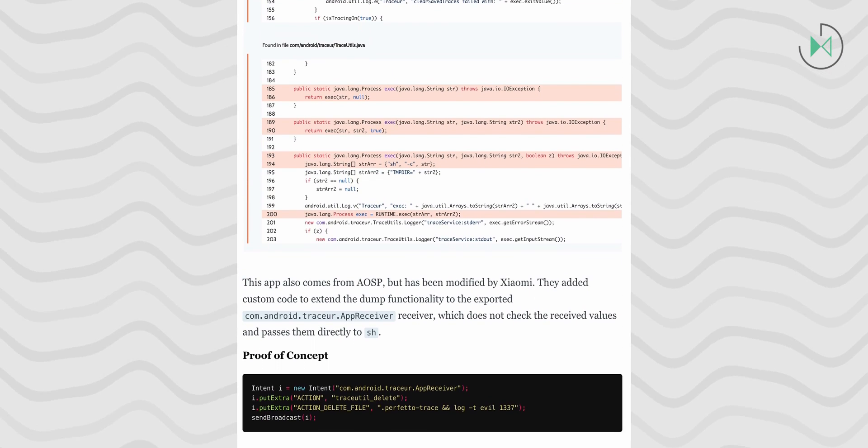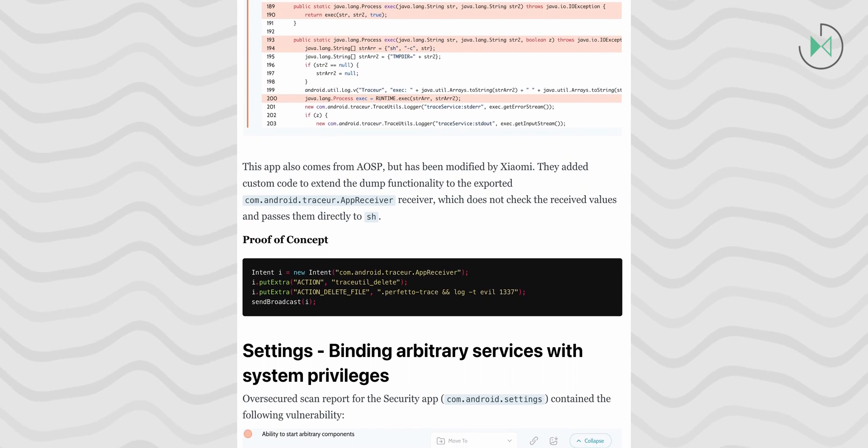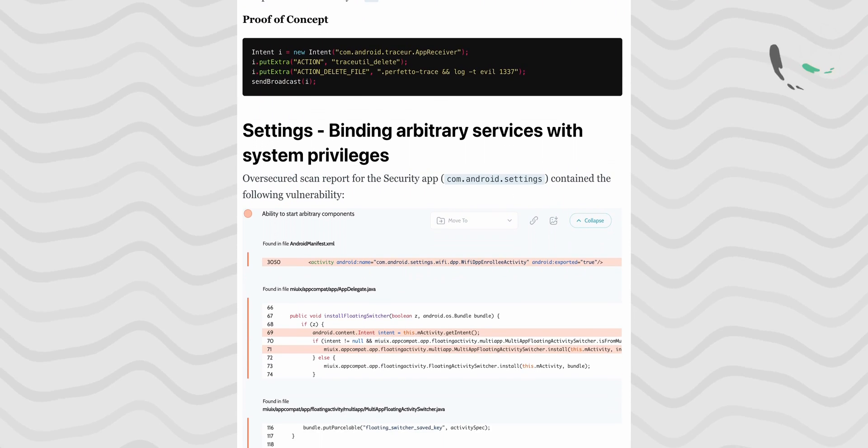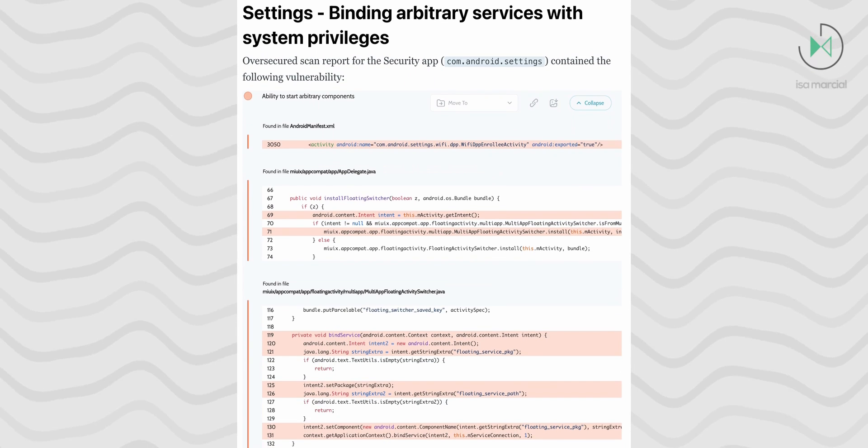Applications like the Gallery, their App Store, Mi Video App, MIUI, Bluetooth, phone services, printing services, security app, settings app, another app called ShareMe, System Tracing, and Xiaomi Cloud have been affected by these vulnerabilities.